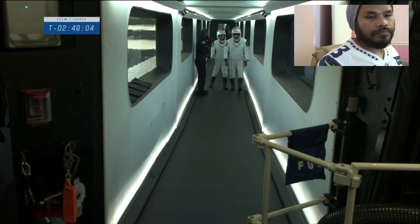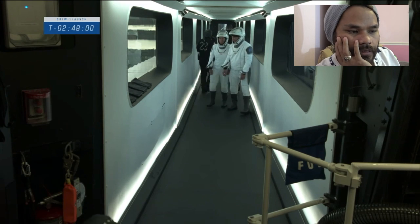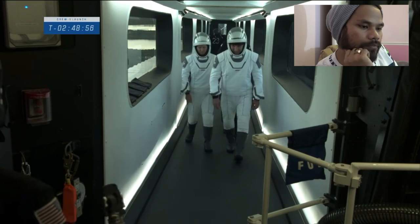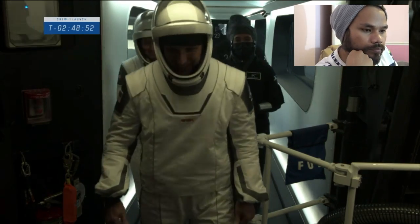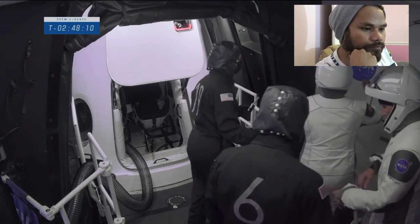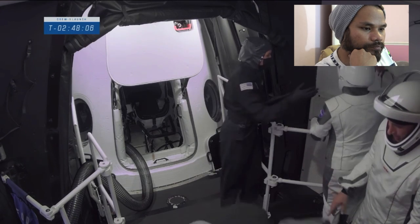Here's a look inside the crew access arm. I love this — when this was being designed it was definitely a forward-thinking design. We really wanted it to encapsulate the experience of the next era of spaceflight, wanting to make it look futuristic, as with the suits and the capsule itself.